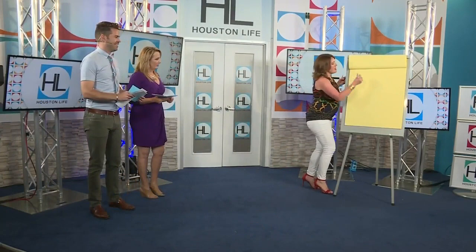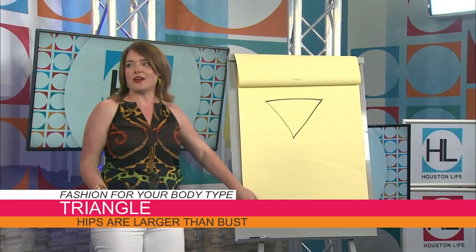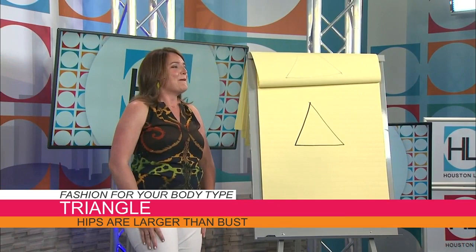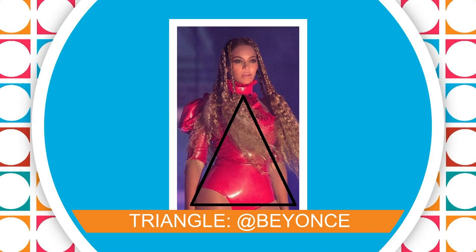Let's move on to the triangle. The triangle is a person with fairly narrow shoulders and a fairly straight waist but broader hips — Beyonce is an example of a triangle body shape. As you can see in her photo, she has a very defined waist but is definitely carrying more in the hips and back than in the shoulders. Our model Tammy is going to show us how to dress this shape.